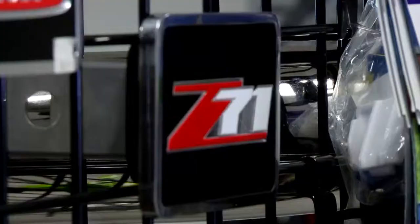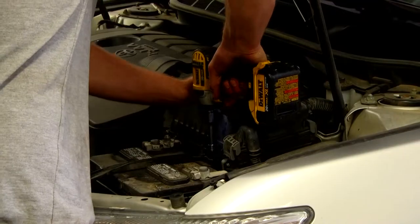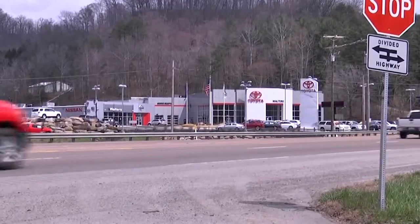Lift Kits, Bed Liners, Hitches, Rain Guards, Bug Shields, Custom Decals, all professionally installed. So no matter what you drive or where you got it, Walter's Toyota Nissan is your custom automotive accessories one stop.